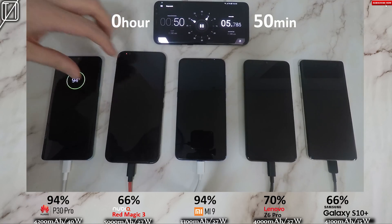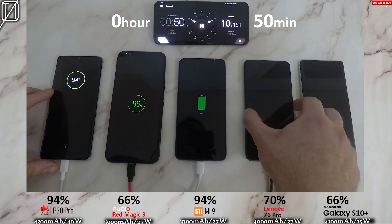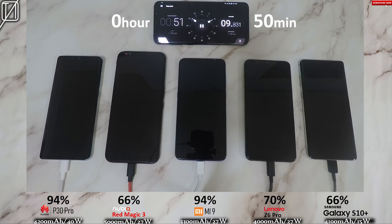On the back of the charging block it says 27 watts, but guys, it is not. This is charging at a speed of at most 15 watts. So after that 50-minute mark, 94% on the P30 Pro and 97% on the Xiaomi Mi 9.